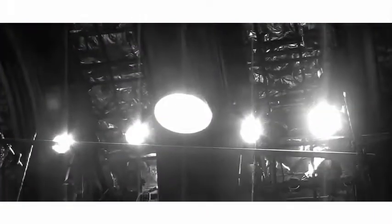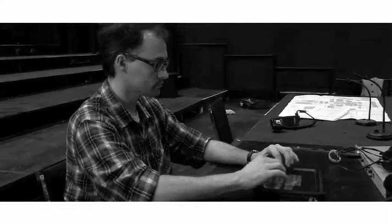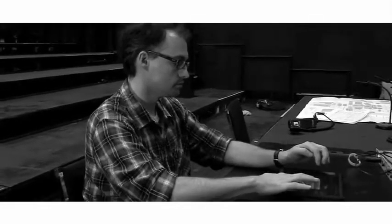So the stage manager who calls, 'Cue 52, Go,' can look at the iPad that we've assigned to her or him and see that we've hit that Go at the right time. That's probably the best part of it.